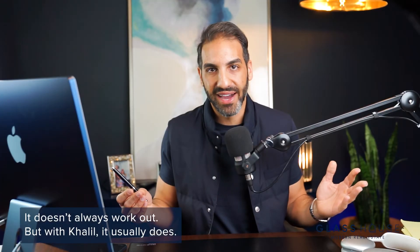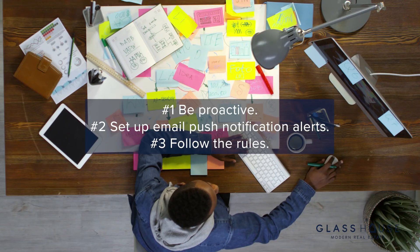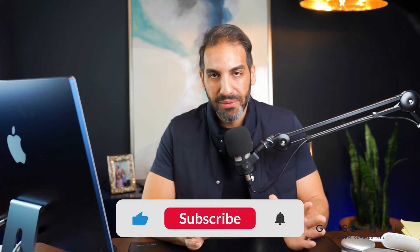It doesn't always work out — I've had clients do everything I said and they're still number 25 or 26 on the list. But over the last 12 months I've sold 18 new construction homes, and many of those folks did exactly what I described and it paid off big time. If you find yourself in that situation with a VIP waitlist: be proactive, set up email alerts, and follow the rules — it'll give you a huge advantage. Thanks for watching, and if you have any questions or want to chat further, all my contact information is below.